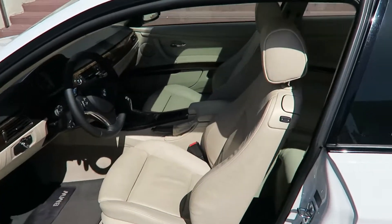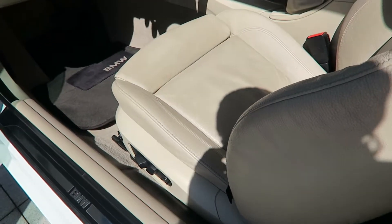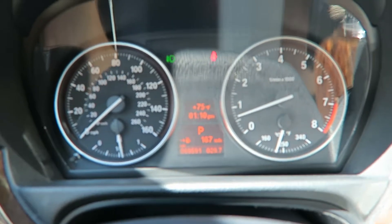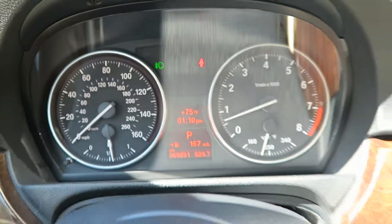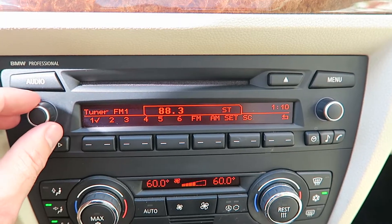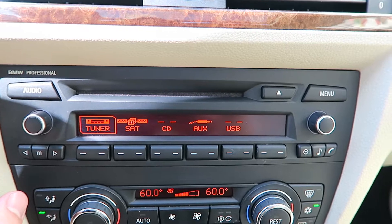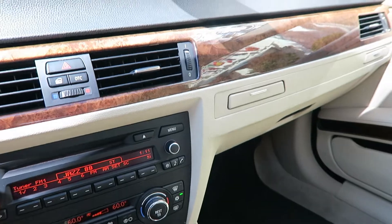It has keyless entry, push-button start, and the seatbelts come out automatically for you. Dual power seats. The car has sixty-nine thousand five hundred ninety-one miles on it. Dual climate control. Nice sound system.